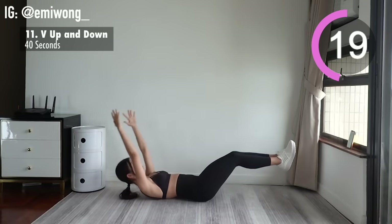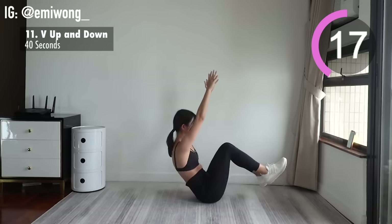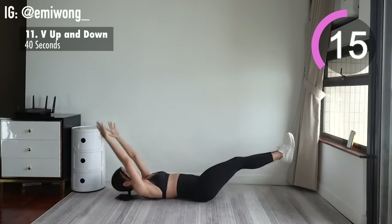Keep trying, keep challenging what your body can achieve. Every rep makes you greater than you already were.